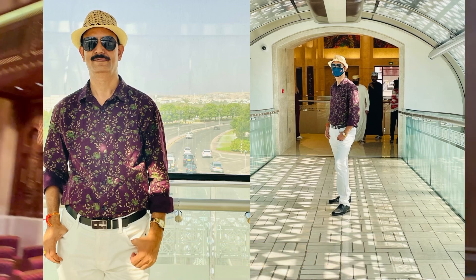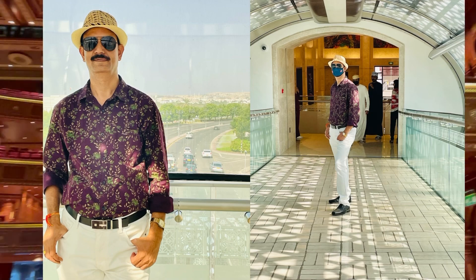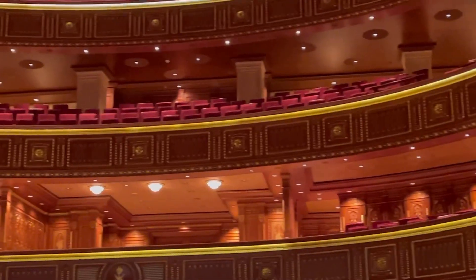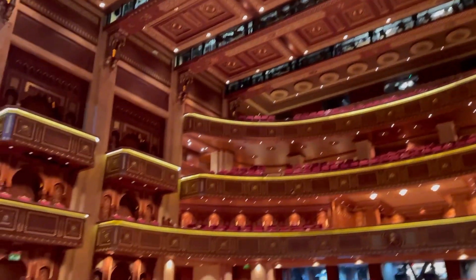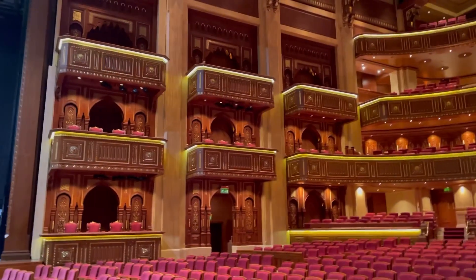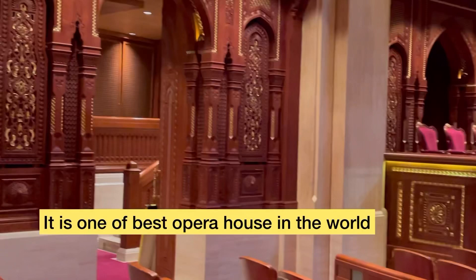From the gallery tunnel you will see the outside view — you can shop, you can eat. This is the place where the royal family used to sit when they came for programs. It is one of the best buildings in Muscat.